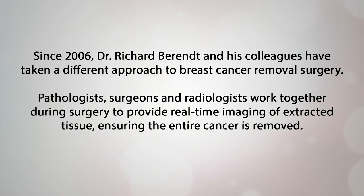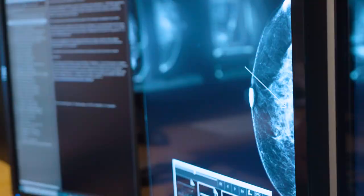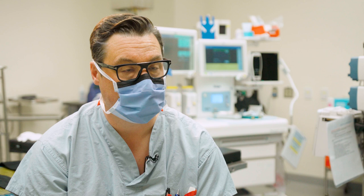We used to take the lumpectomy specimen out and send it all the way upstairs to the radiologist for them to do a single-shot x-ray of the full specimen. It became clearly evident that newer technologies such as Faxitron x-ray could be done closer to the operating room, which means closer to the patient, which means improved efficiencies.